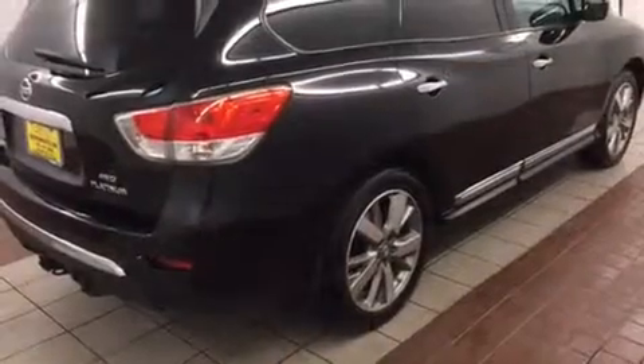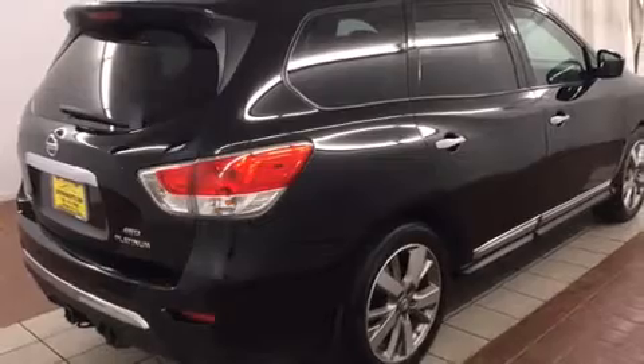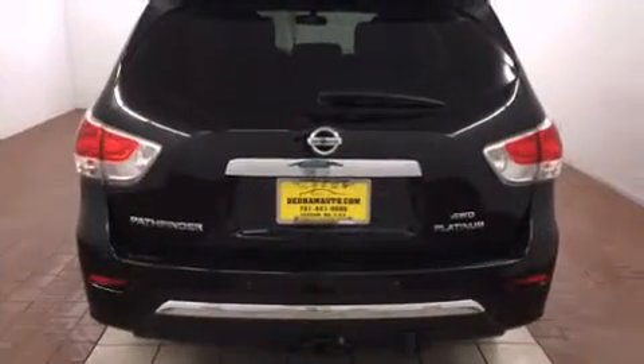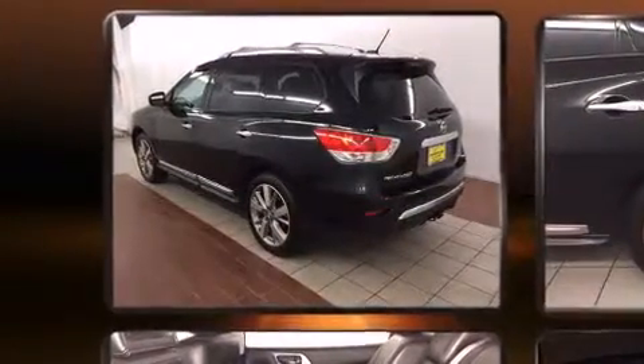Nissan prioritized practicality, efficiency, and style by including power front seats, a built-in garage door transmitter, an automatic dimming rear view mirror, a trailer hitch, and a split folding rear seat.